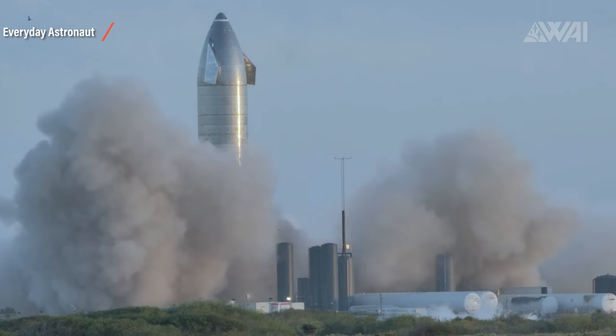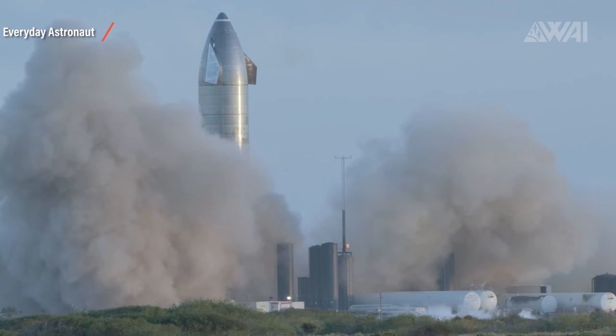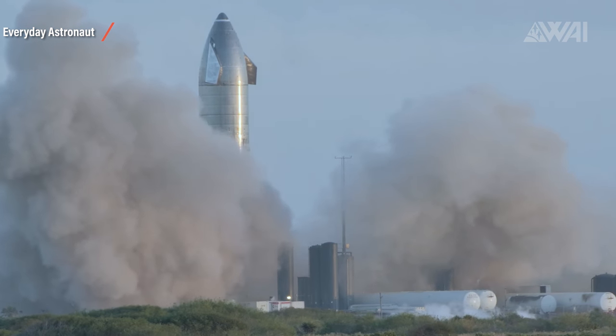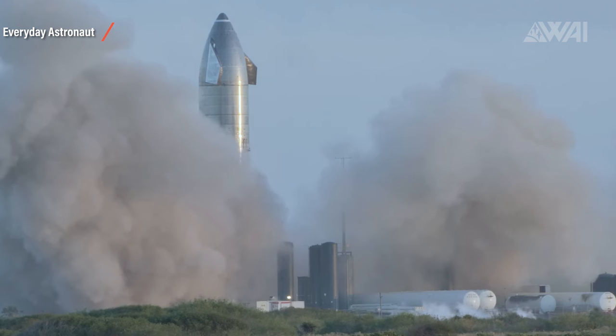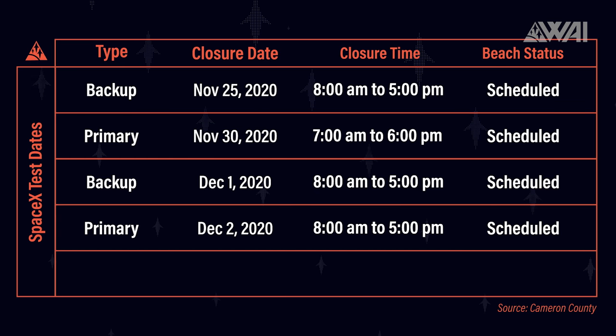What you're looking at here is Everyday Astronaut Tim Dodd's absolutely awesome slow-motion video of the final static fire before launch. Everything worked perfectly — no hiccups. Test dates are set for November 30th, December 1st, and December 2nd. We're finally there. Starship Serial Number 8 will be the first prototype to reach a significant height. I'll of course provide a live stream so we can watch this historic moment together.